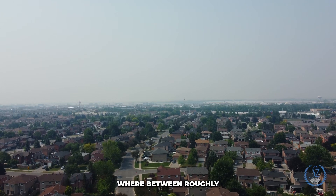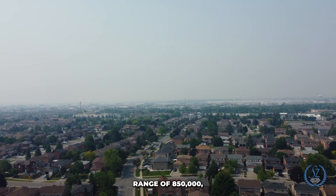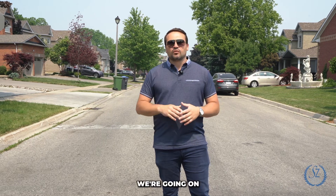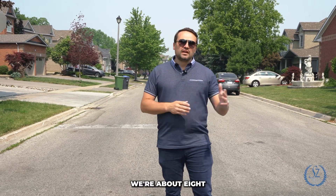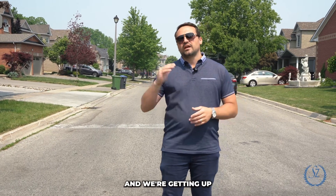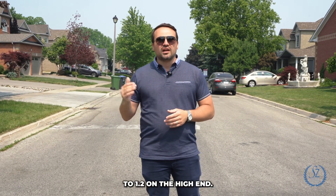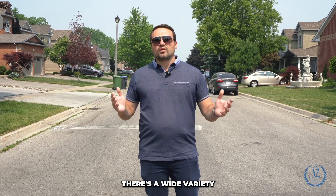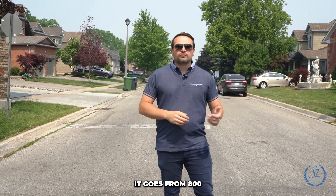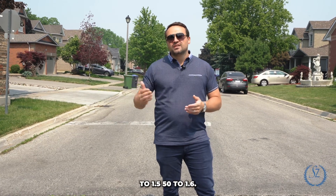Looking at a townhouse, we're in the price range of roughly $850,000 all the way up to about a million to $1,050,000. Moving on to semis, we're about $850,000 to $900,000 on the lower end, getting up to $1.2 million on the high end. And then there's a wide variety of detached — on the detached spectrum it goes from $800,000 all the way up to $1.55 to $1.6 million.